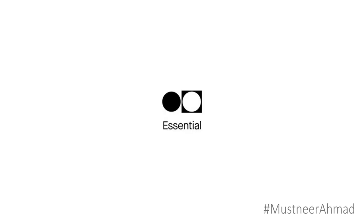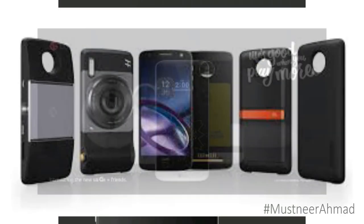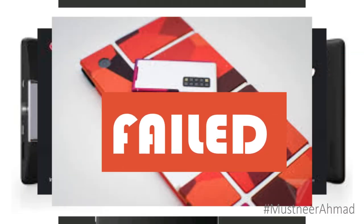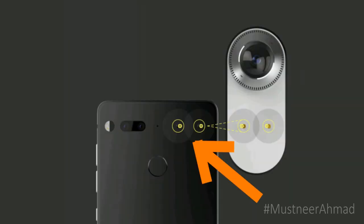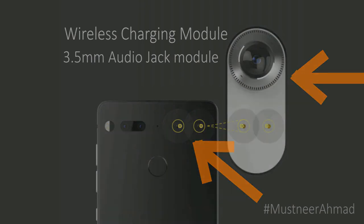Nice hardware isn't all that Essential has come with for this phone. The company is planning to build an ecosystem of modular accessories — something that Motorola and LG tried to do before, and Google with Project ARA — but all of them didn't go very successful. Essential offers a magnetic strip over the top that allows it to attach many modules like wireless charging modules, 3.5mm headphone jack modules, and 360 camera modules.